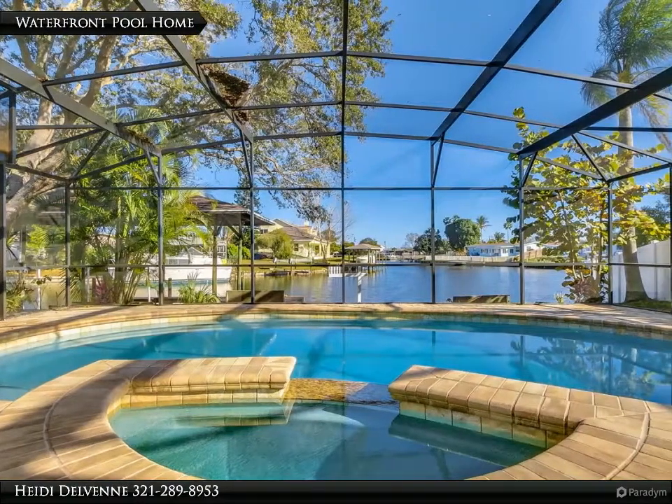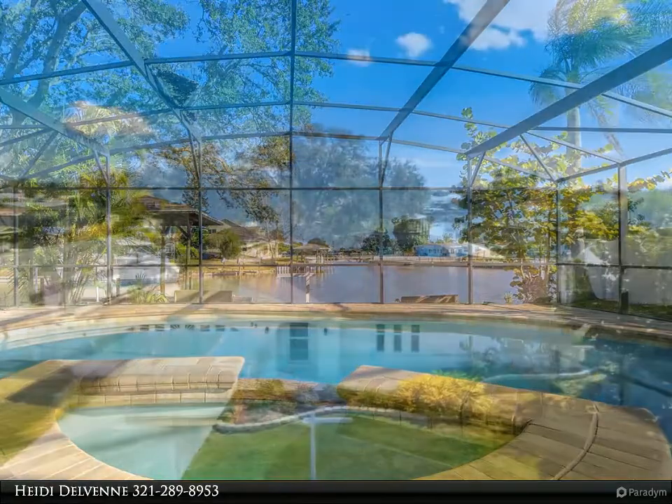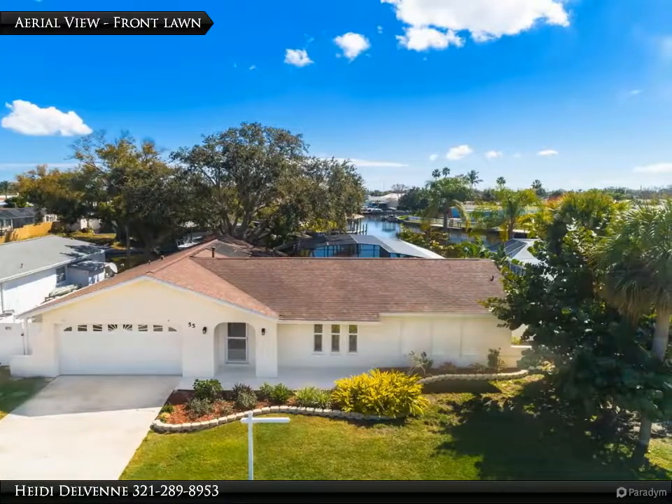Custom renovations with attention to detail on a beautiful waterfront lot with covered boat lift and dock. Open floor plan with white kitchen, brand new appliances and beautiful quartz countertops and island.